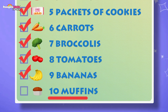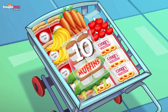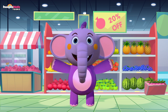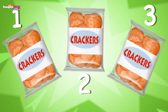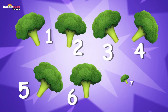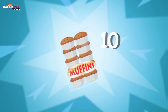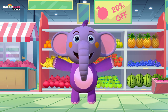Last but not least, we've got ten muffins! We need a dessert — ten muffins in my shopping cart, all in one packet. Now let's check what we got today: one can of milk, two apples, three packets of crackers, four jars of jam, five packets of cookies, six carrots, seven broccoli, eight tomatoes, nine bananas, and ten muffins! Wait a minute — I learned to count from one to ten! Did you see that? We did it together.